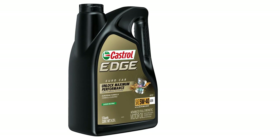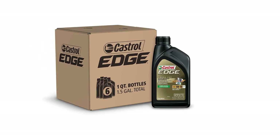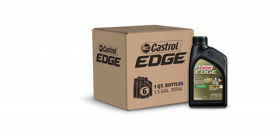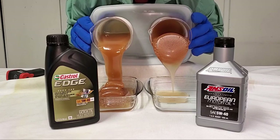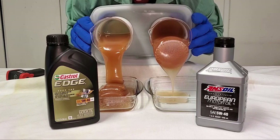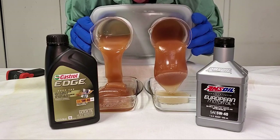When it comes to engine protection, Castrol Edge Euro 5W-40 leaves conventional and synthetic blend oils in the dust. Its advanced formulation ensures superior defense against deposits, wear, and oxidation. It's like a shield for your engine, providing the peace of mind every car owner craves.